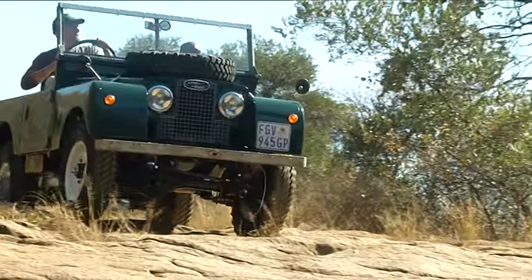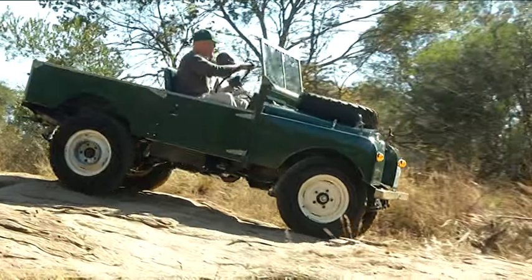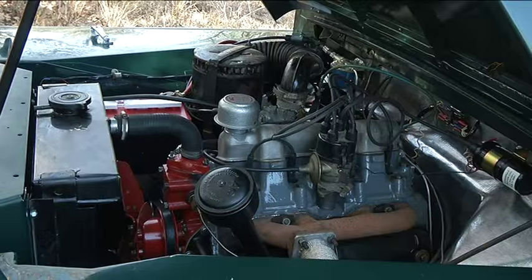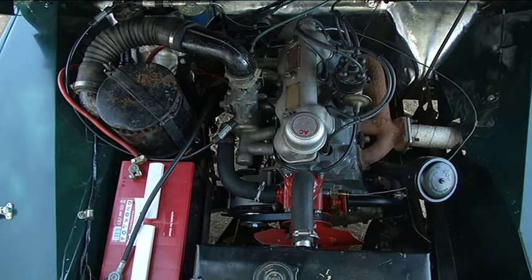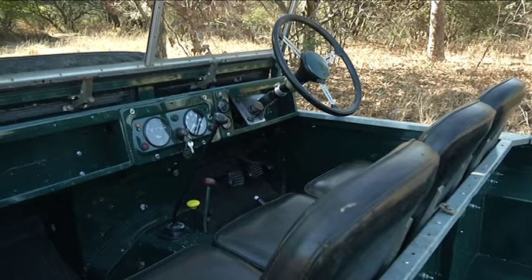As it is, it's pretty much standard except for a few little things you couldn't get. I've upgraded it from a generator to an alternator because it's more efficient. But the engine, the brakes, the steering — it's all pretty much standard.